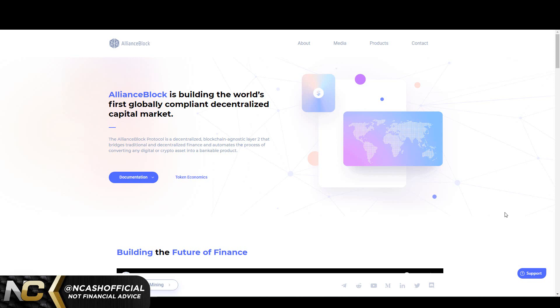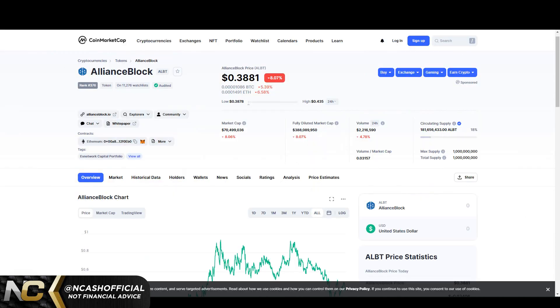This one is an easy hold for me because it is partnered with three of my main holdings, which are Chainlink, Quant, and also Hedera Hashgraph. Hedera Hashgraph is my top holding — it's pretty much a large piece of my portfolio next to XRP. So this one is very easy to hold nonetheless. Let's check out the price.